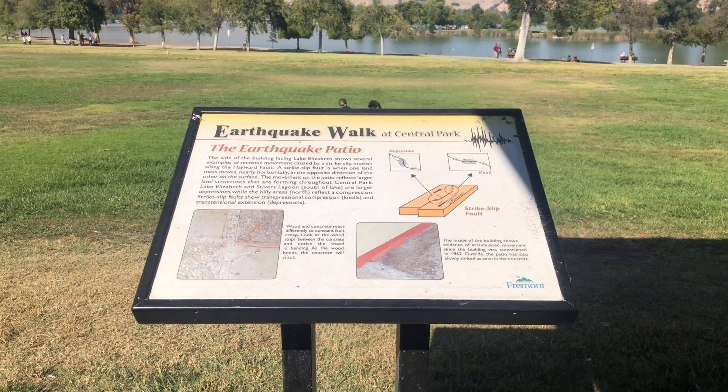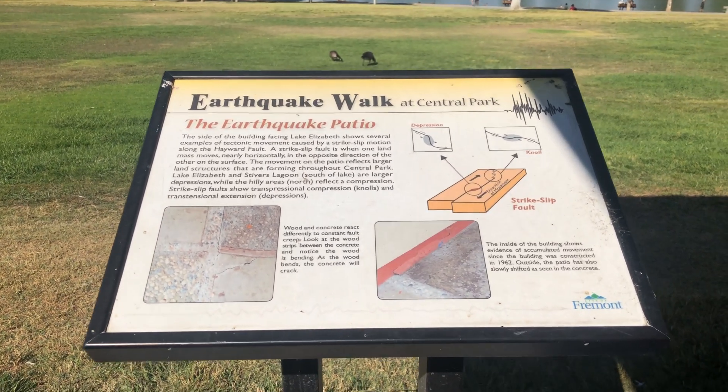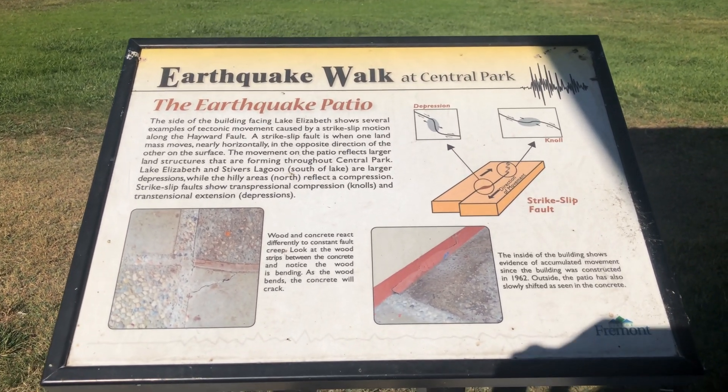Through Central Park, there's a thing called the Earthquake Walk, in which interpretive signs actually outline and point out different important features of understanding the active fault motion in this area. The Hayward Fault is very interesting, and these features of constant fault movement are visible throughout the East Bay region.